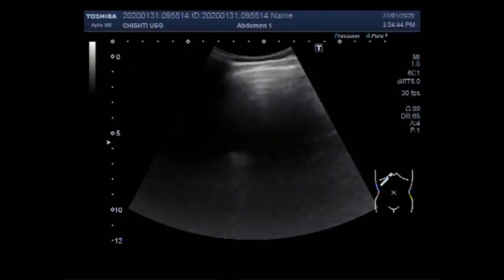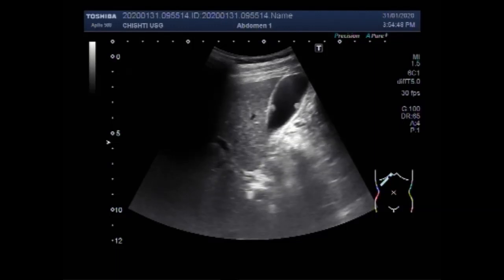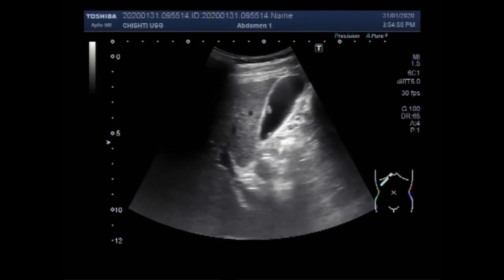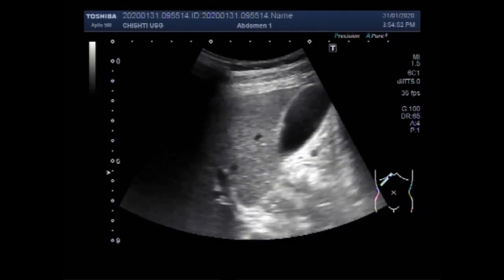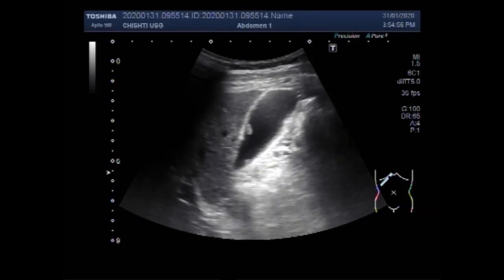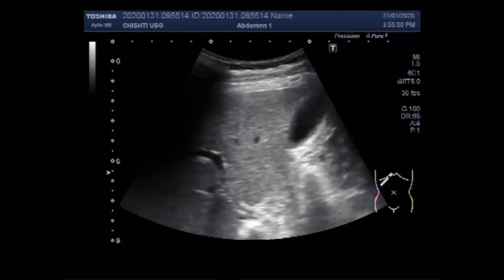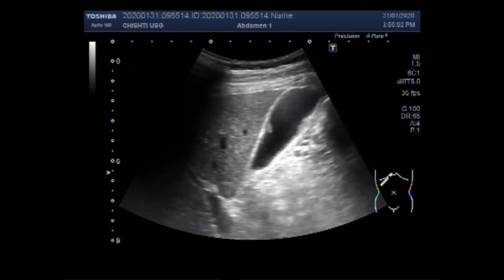I hope you are all fine. This ultrasound video shows gallbladder polyps and an enlarged prostate. Another small video showing the enlarged prostate will follow this larger video.